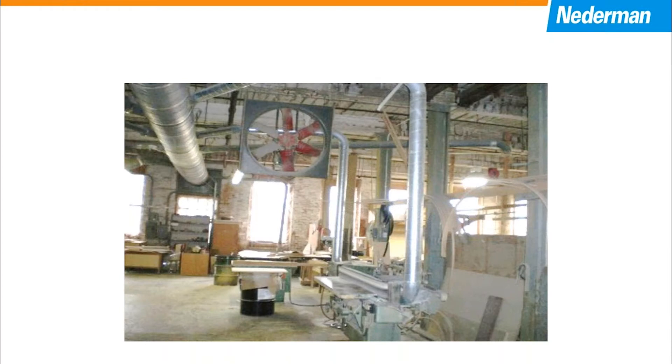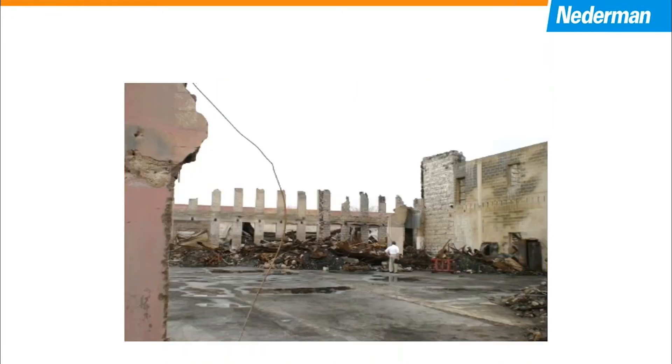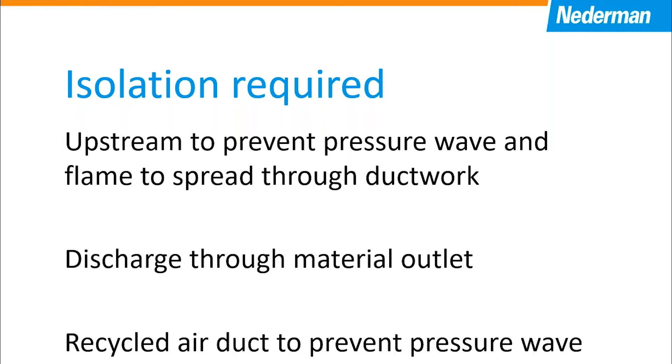Here's an example of a plant that had a system, and here's what happened suddenly one day, and here's what's left. Basically, this plant was not developed, did not have a proper protection system, and did not have any flow-actuated flap valve to prevent the explosion that took place in the cyclone outside. The flame shot through the ductwork and burned the plant to the ground. It is required by NFPA to have an isolation — put it upstream to prevent the pressure wave and flame from spreading through the ductwork. You also need to isolate discharge with a rotary valve, and a recycle air duct to prevent pressure wave and flames from entering the building.